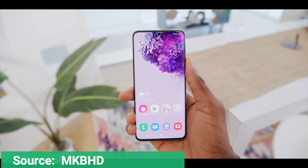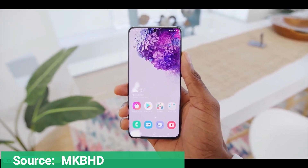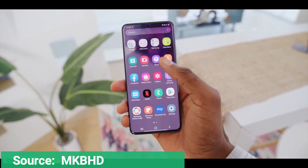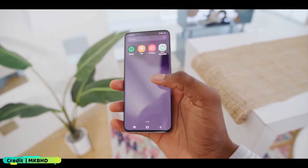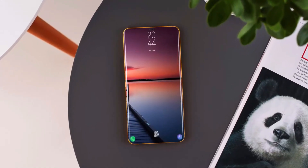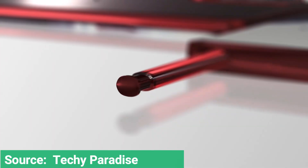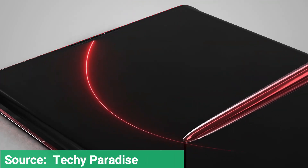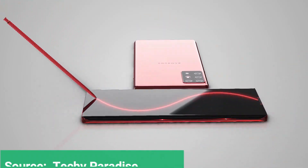After throwing everything but the kitchen sink at buyers of the $1,400-and-up Galaxy S20 Ultra, Samsung may have painted itself into a corner as far as distinguishing the upcoming Galaxy Note 20 from its existing flagship is concerned. Apart from an obligatory S Pen, there's not a lot left to bake into the company's next big thing to convince the masses they should choose it over the S20 Ultra, or even the S20 and S20 Plus.